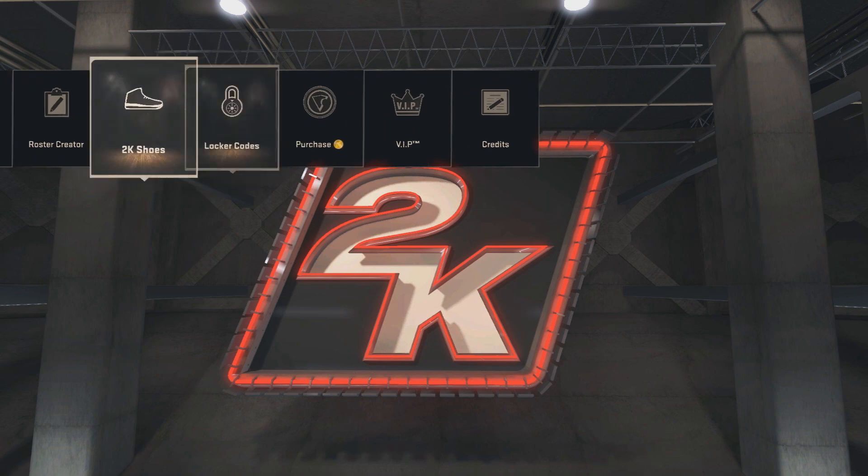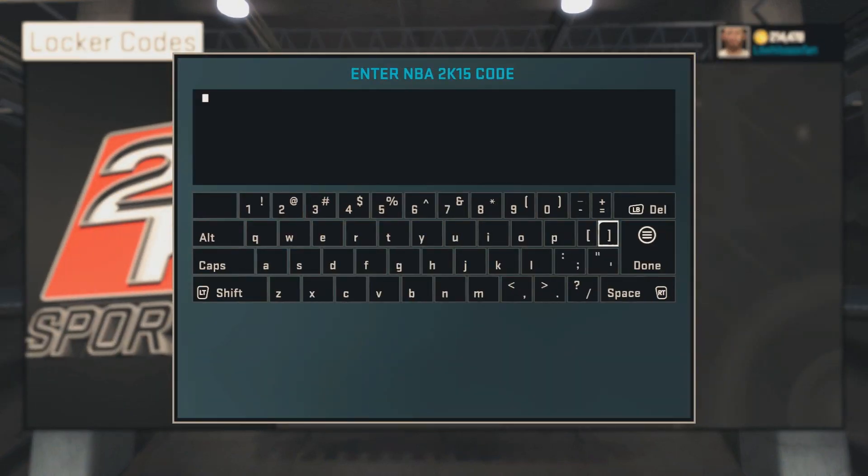It is for a shirt on MyPark, a shirt for your MyPlayer, and the code is 2KTVHeyGuys. So it's going to be a shirt. Just pause the video right now if you want to remember the code or if you're typing it in. It's not the best locker code.